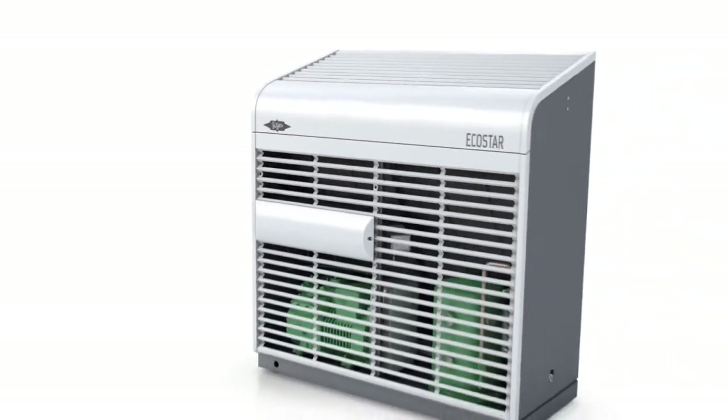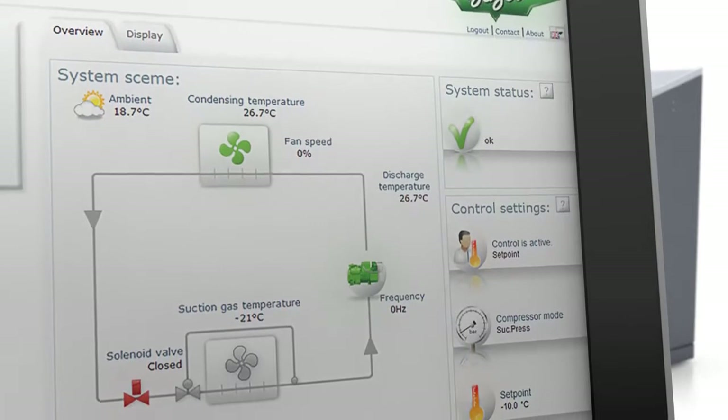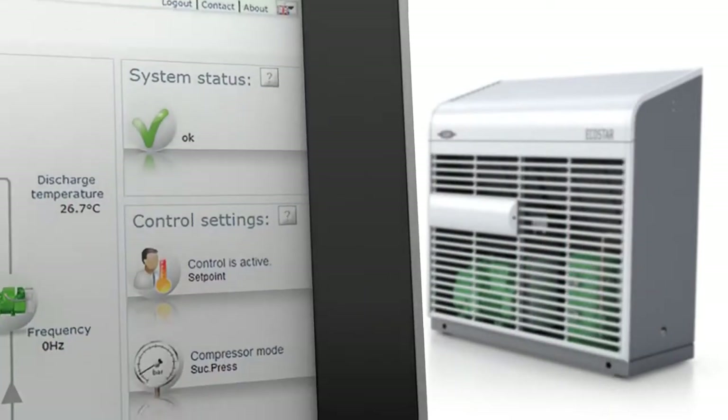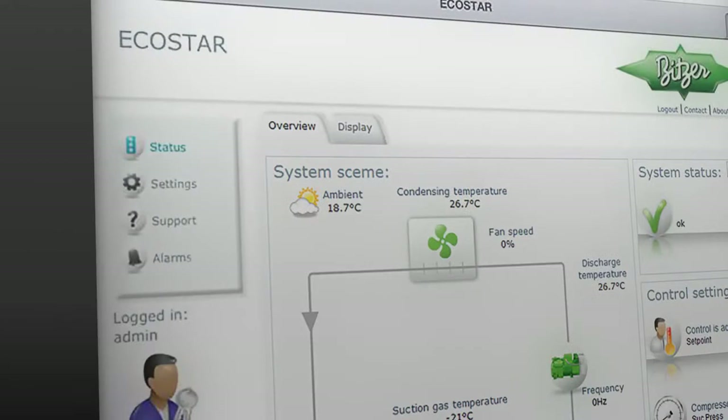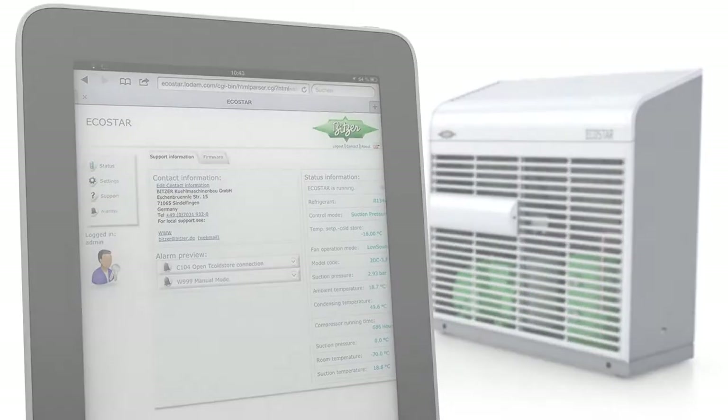Thanks to the innovative EcoStar software, the entire system is under control at all times. The straightforward user interface displays all the current values and allows all parameters to be changed at any time. A submenu featuring all the support information and contact options allows Bitzer to provide assistance.